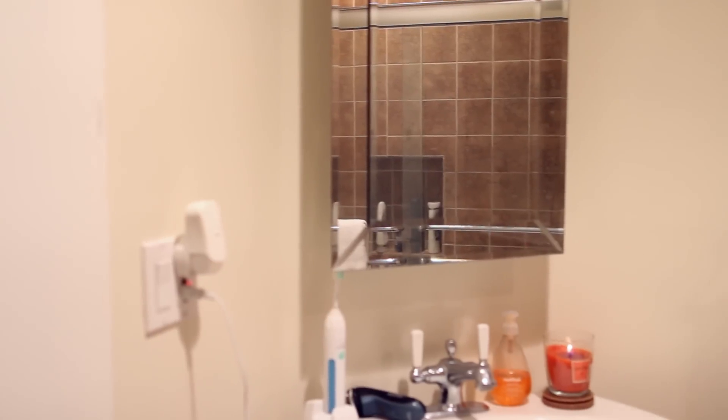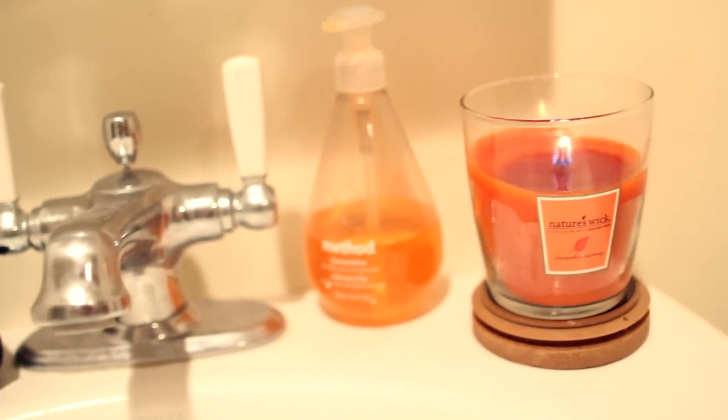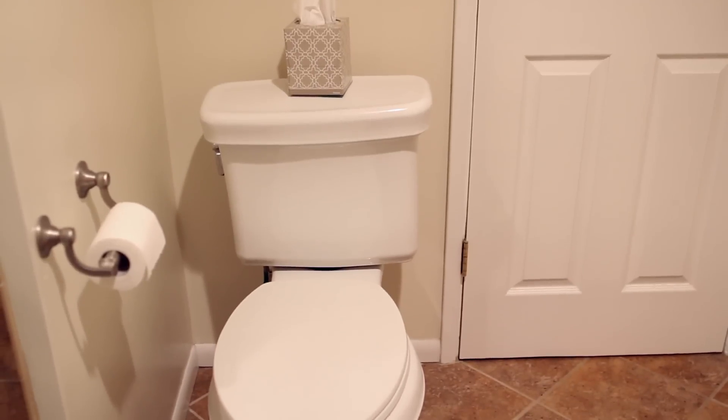Last but not least, we have the bathroom. On the sink, I keep my toothbrush, my shaver, some soap, and another freaking candle. This is my medicine cabinet full of a bunch of random crap. The shower slash bathtub. And finally, the throne, otherwise known as the toilet.